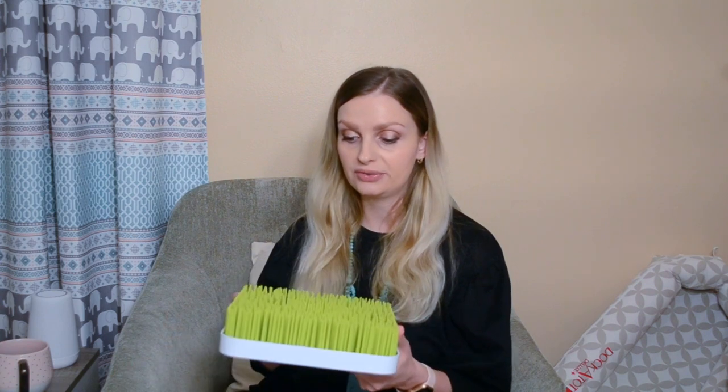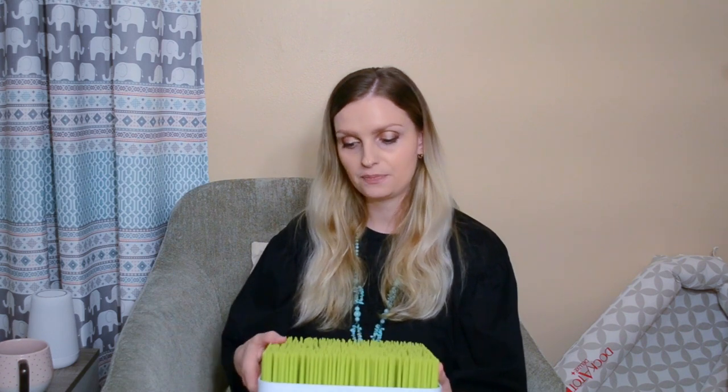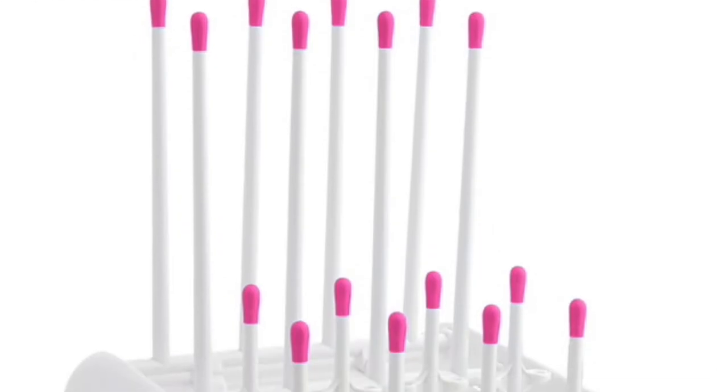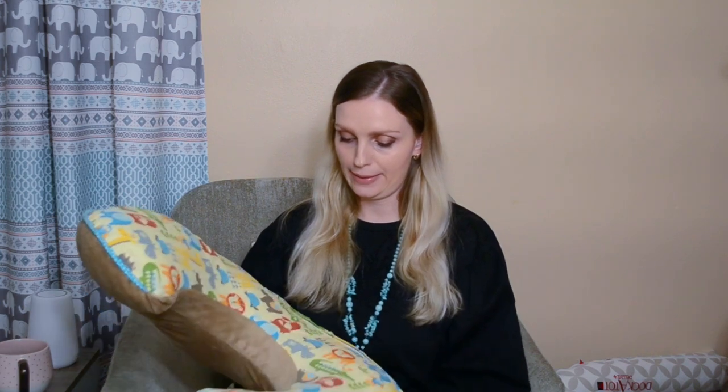It's recommended to air dry bottles, so you'll need a drying rack. The one I use is the Boon Grass drying rack — an amazing option where you place bottles and pump parts on top and water drains through. I also have a second drying rack by Munchkin, which works differently but also well.